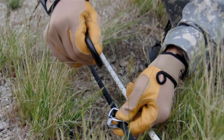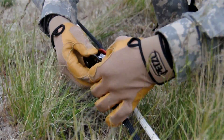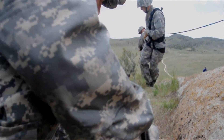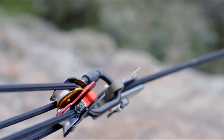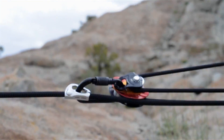The pre-rigged detachable hauling system can be rapidly deployed, anchored, and connected to the mainline in order to begin a raising operation. In this configuration, the rig serves as a progress capture device. In addition, the mini-traction pulley provides greater security to the hauling system when used both horizontally and vertically.